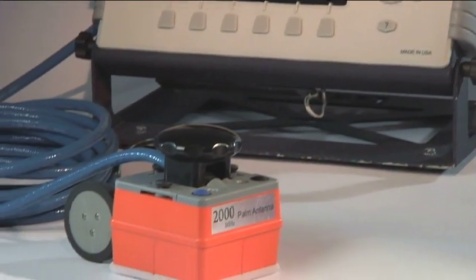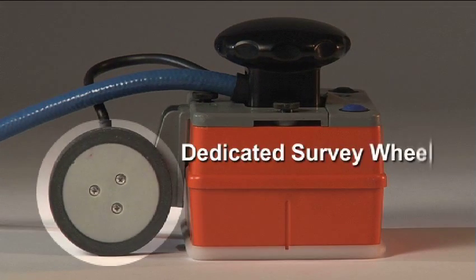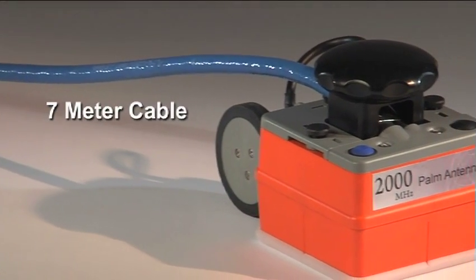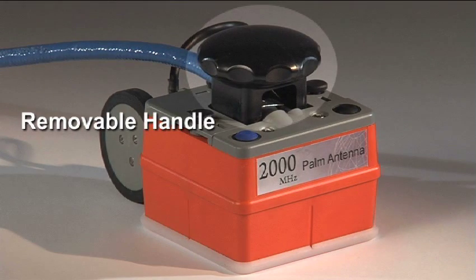The antenna is self-contained, making data collection quick and easy. It includes a dedicated survey wheel, a replaceable skid plate, an attached 7 meter cable, and a handle that can be removed in order to reduce antenna height if necessary.